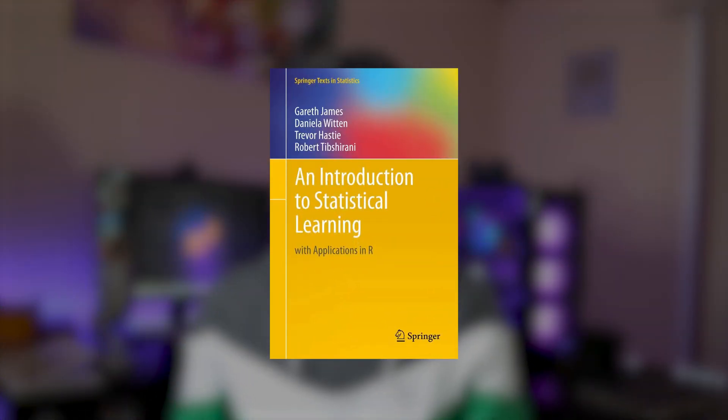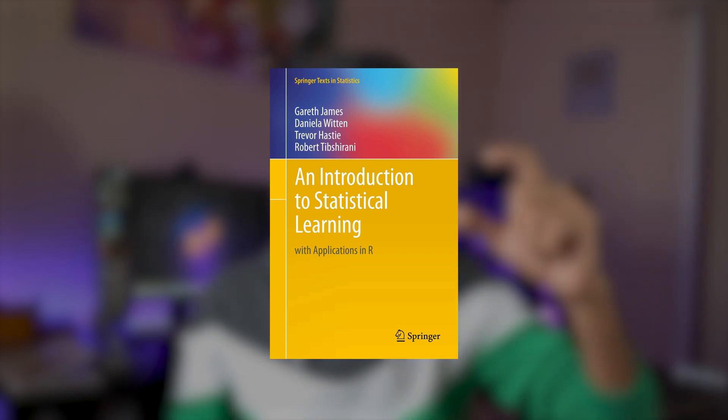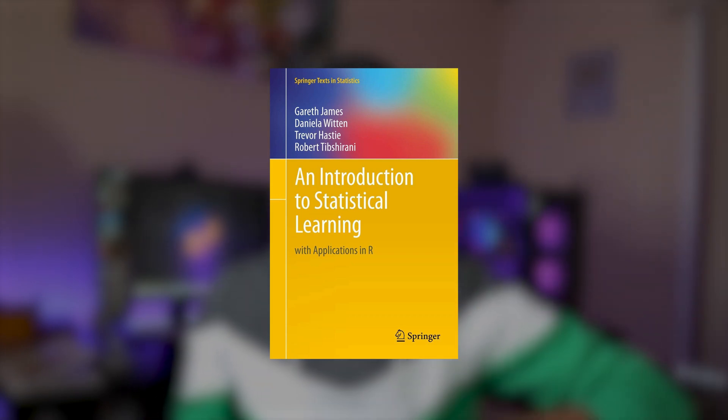The first one is 'Introduction to Statistical Learning.' It's a free book — you can download a PDF from the website, and the link is going to be provided in the video description below.